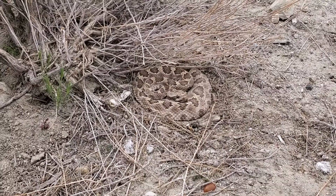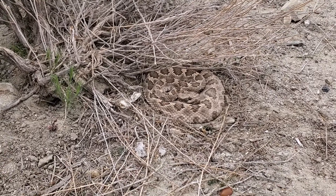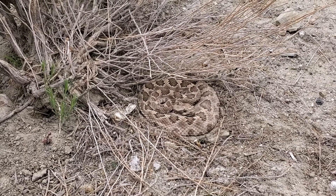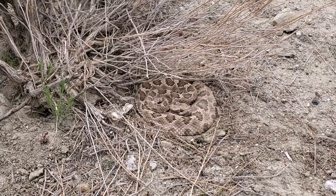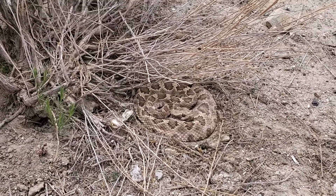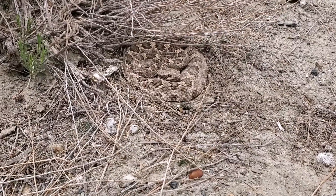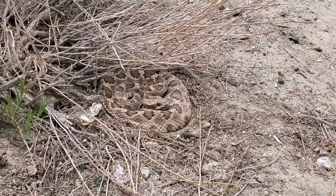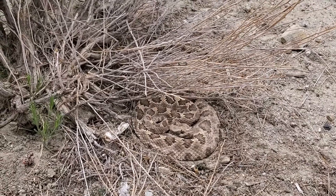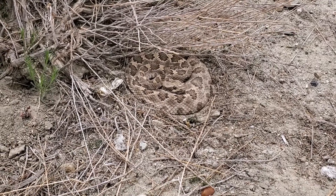Rattlesnakes in this area have a very distinctive coloration — their pattern on average is kind of reduced, and they have this jagged spotting or blotches with a yellowish tinge. It's a really beautiful animal. Look at that beautiful eye stripe; the pattern is just so vivid. The blotches are definitely accentuated by the yellow around them. What a beautiful snake.